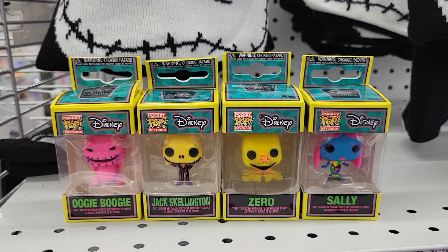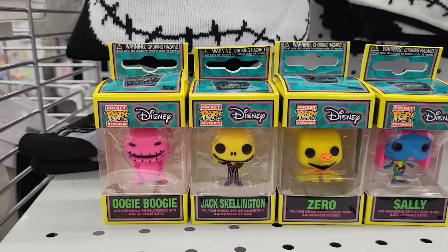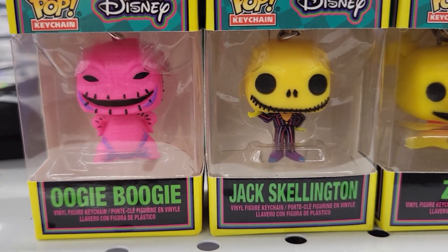Hey everybody, this is Sandy with Cartoons and Disney and Robbie found these. These are Pop Pockets. They're Disney little keychains. They have a pink Oogie Boogie and a yellow Jack Skellington.